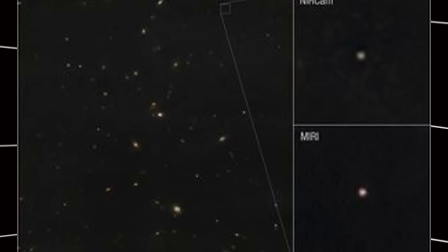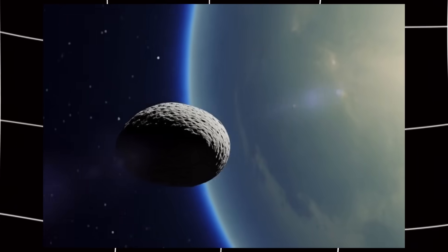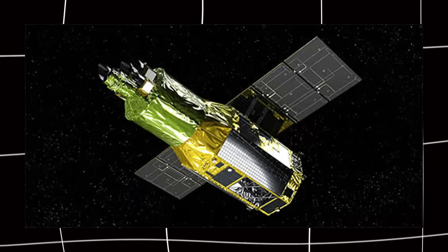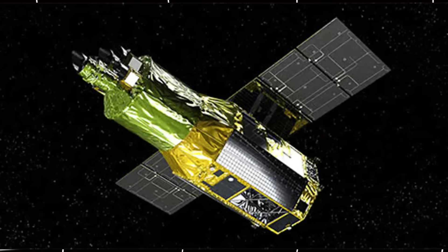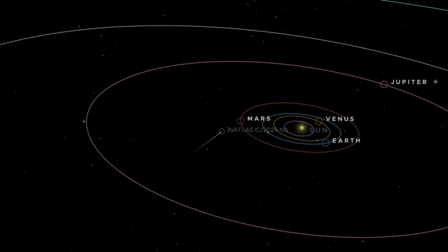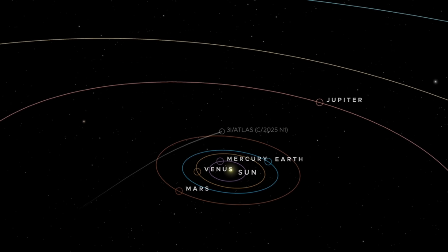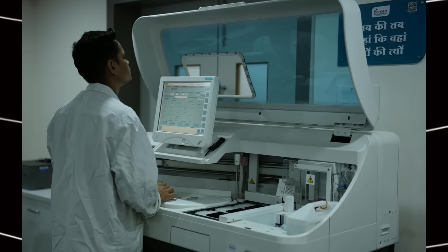Why did it take so long to detect? Timing. 3I Atlas passed closest to the sun on October 29th, 2025. But during that time it was hidden behind the sun from Earth's view. X-ray telescopes need to stay far away from the sun's glare — they can only look at objects at least 60 degrees away from the sun in the sky. So XRISM had to wait. Once 3I Atlas moved far enough away from the sun's glare in late November, they could finally observe it. The XRISM team released their findings on December 3rd, 2025, posting to the Astronomer's Telegram, where scientists share quick discoveries.